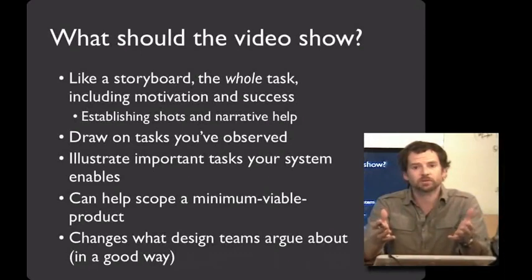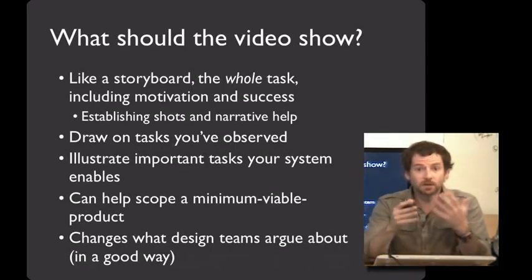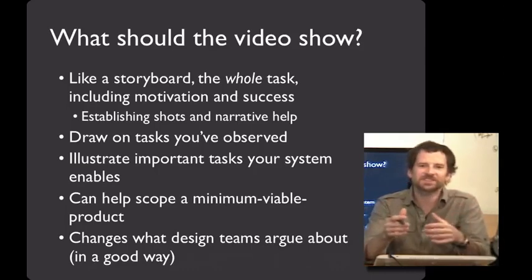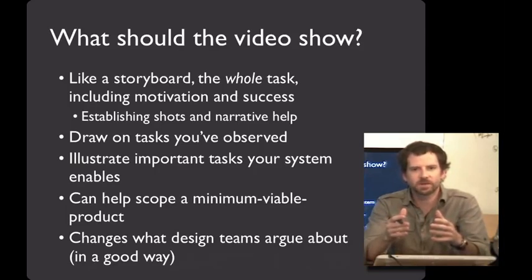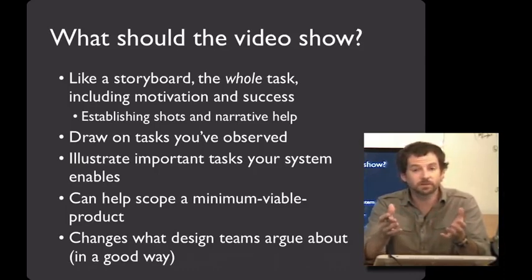So what do you put in a video prototype? Like a storyboard, you'll want to make sure that the video prototype shows the entire task, including the upfront motivation and the success outcome at the end. Establishing shots and narrative at the beginning can really help with this. For example, in the Walkabout video, Carissa begins by saying 'It's time to go' — that introduces the task. She needs to head somewhere, and Walkabout is reminding her to walk. Video prototypes are also a great time to take what you learned in the field and put it to use — draw on the tasks that you've observed and elaborate on them when making your prototype.